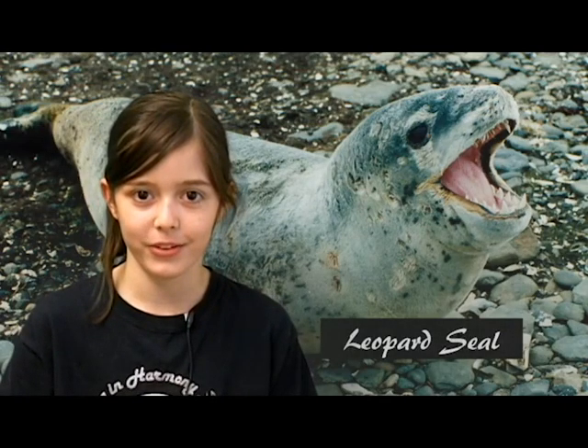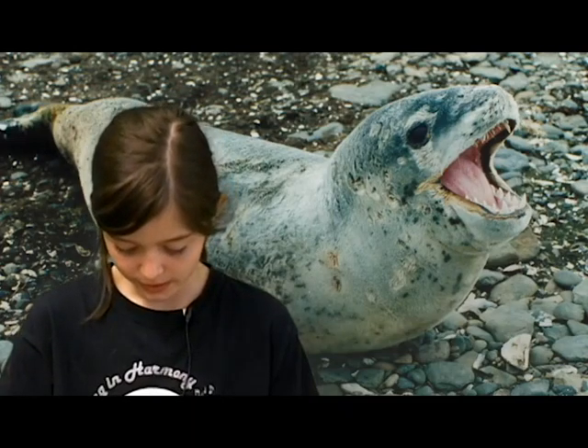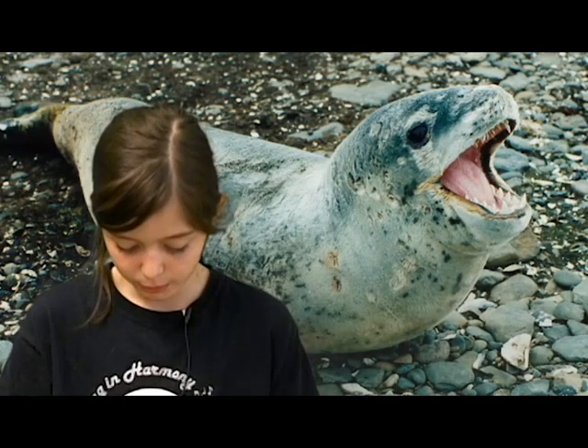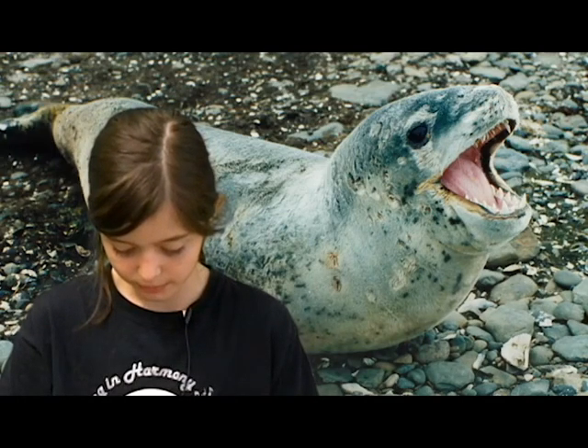Hello, I'm Isabel Moon and I am a news reporter. Today I'm going to be talking about leopard seals. These amazing seals live in Antarctica. Antarctica is a pretty cool place, but how do they survive?